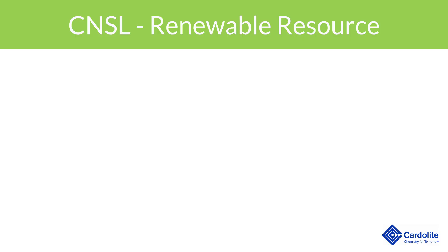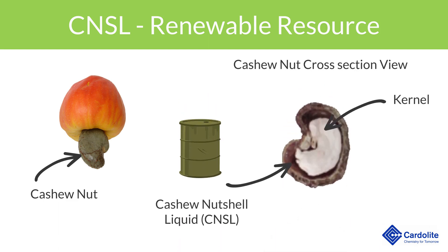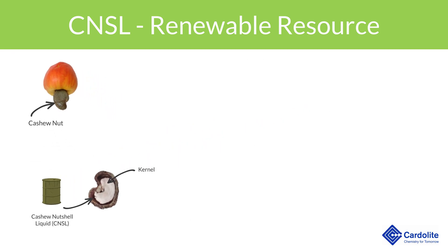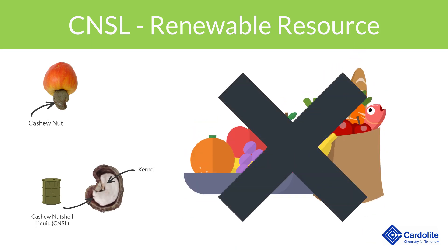NX2026 is a renewable resource derived from Cashew Nutshell Liquid, or CNSL. CNSL is extracted from the honeycomb structure of the nut shell and makes up about 25% of the nut by weight. Since it is non-edible, CNSL does not interfere with the food chain.